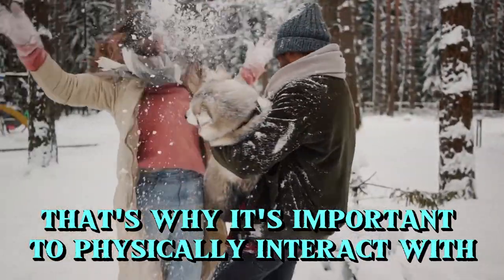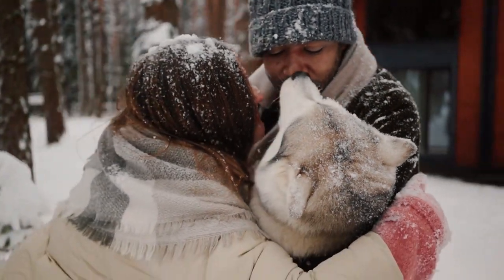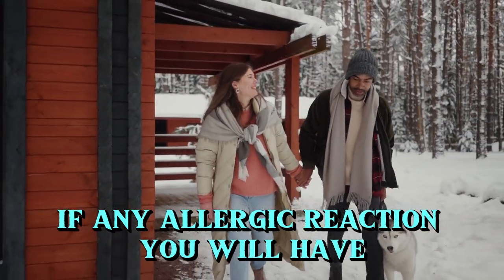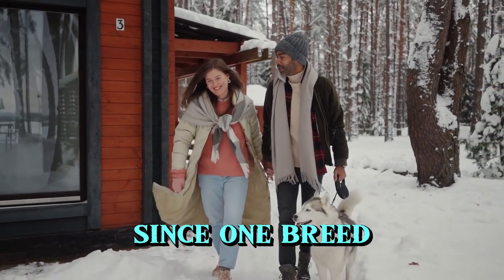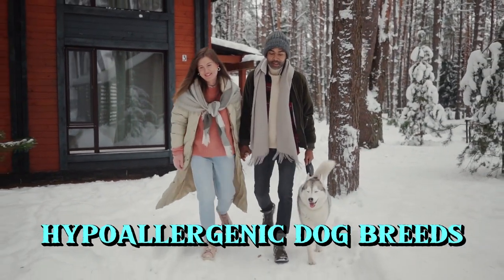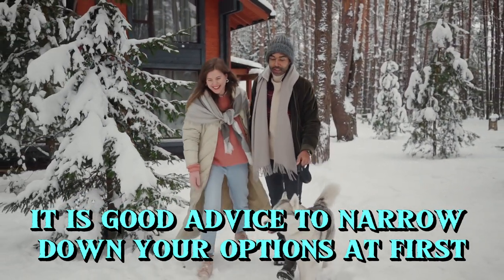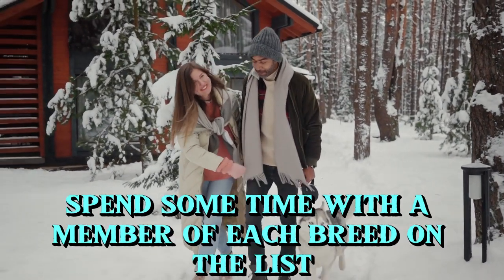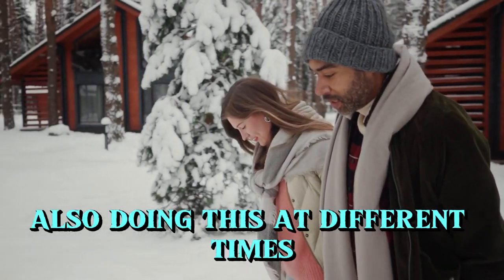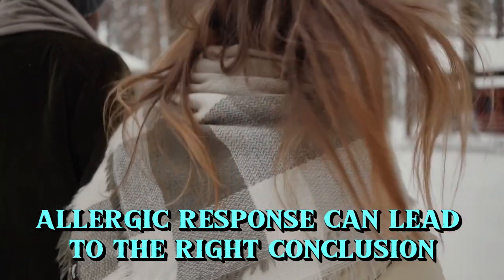That's why it's important to physically interact with your chosen breed before you get a puppy or an adult dog. Only by being around a particular breed can you determine how much, if any, allergic reaction you will have. Since one breed may produce fewer reactions than another, you may need to try several different hypoallergenic dog breeds. It is good advice to let the allergy sufferer spend some time with a member of each breed on the list, and also do this at different times to see if there is a significant difference in the allergic response.